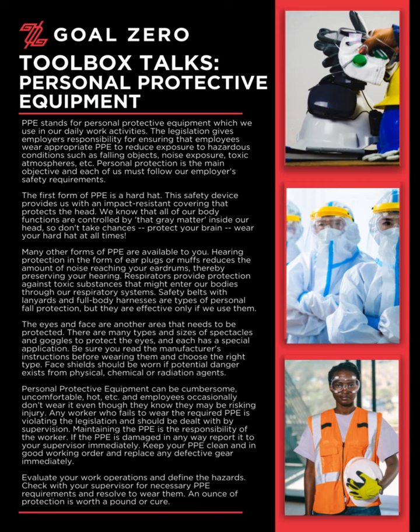Maintaining the PPE is the responsibility of the worker. If the PPE is damaged in any way, report it to your supervisor immediately. Keep your PPE clean and in good working order, and replace any defective gear immediately.